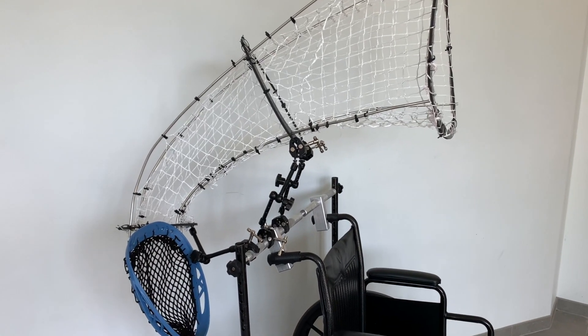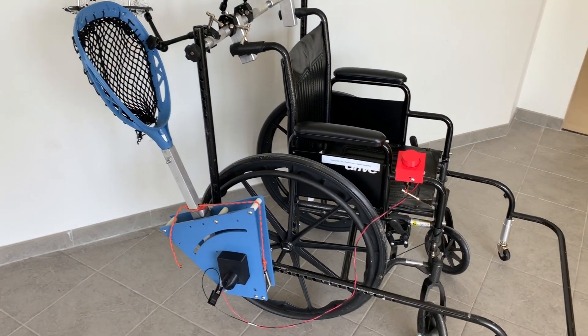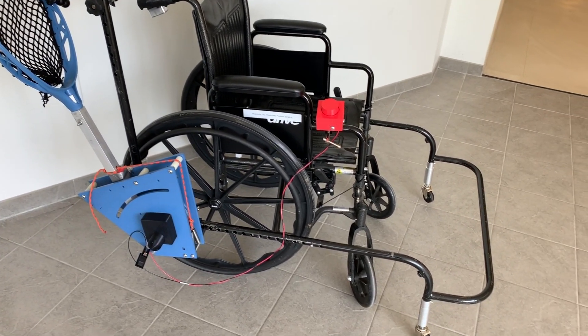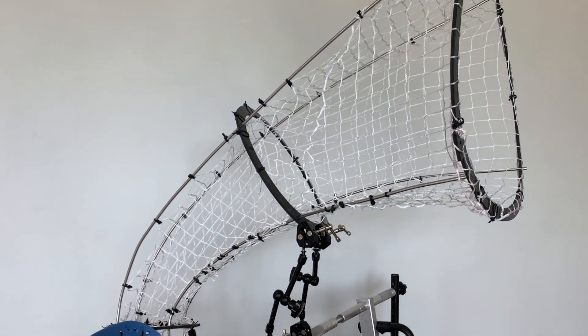To improve upon the previous device and to address the biggest concerns, the project team created a solution involving a lightweight motorized launching device and a larger catching device which went alongside and above the user's head.